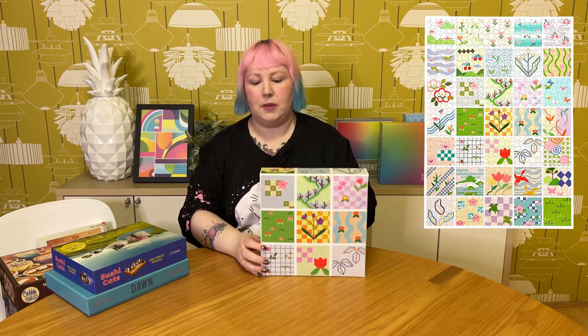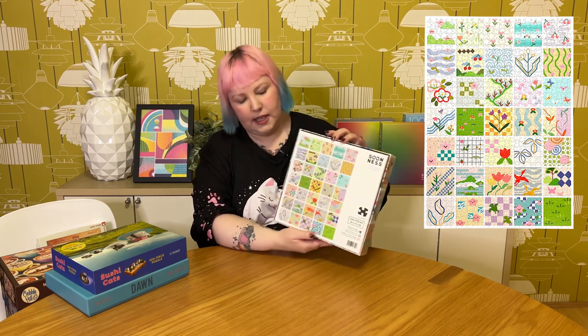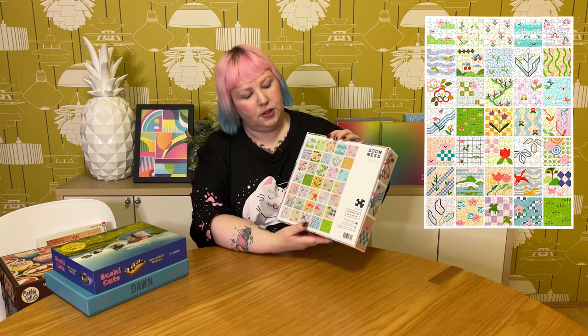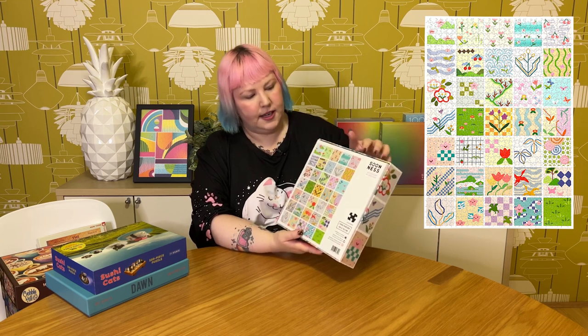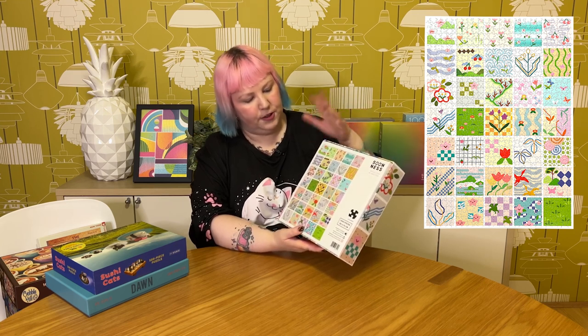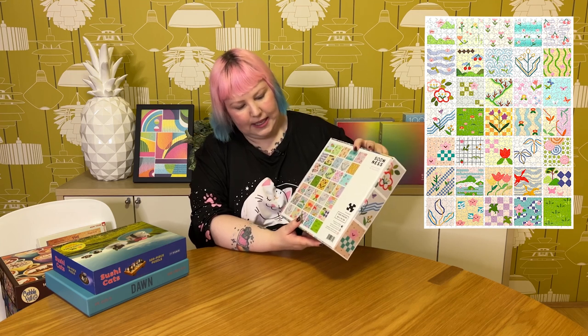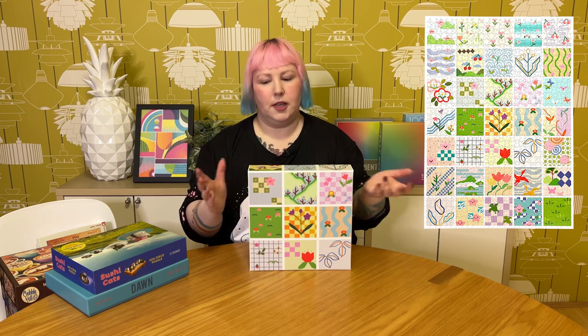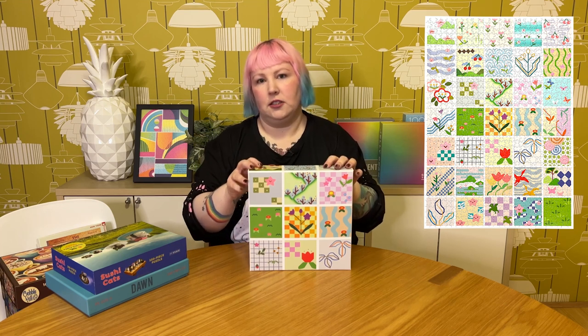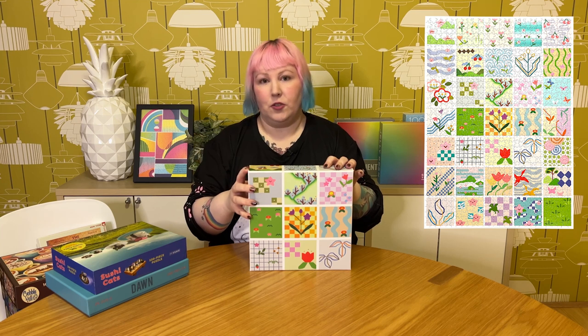The other spring one is a really fun and cute puzzle called Reflections by artist Jess Chen. It's a grid of really cute, digitally designed spring- and Japanese-inspired pictures — lots of blossoms, butterflies, and plants. It was really fun, and it shares all the same great features and high quality as the last one: beautiful, completely plastic-free packaging, and pieces that fit really well together. Really loved this one as well.